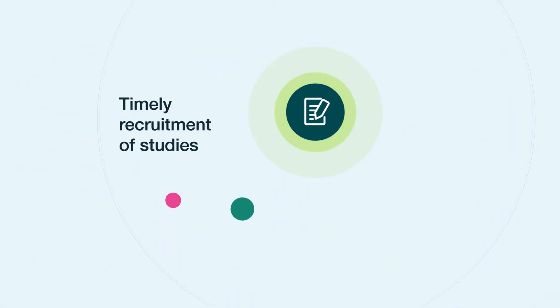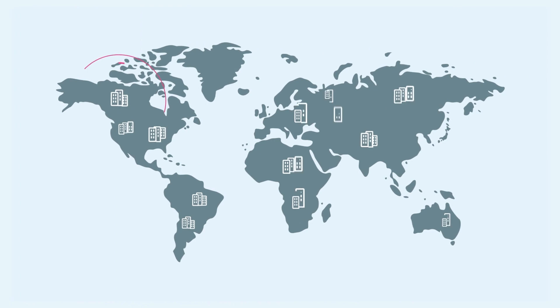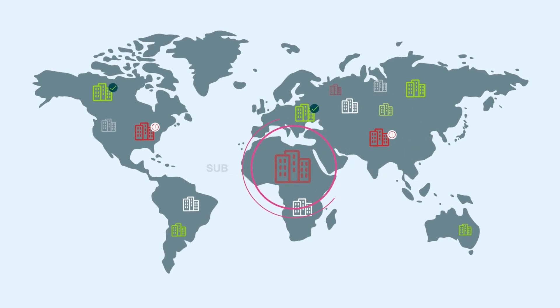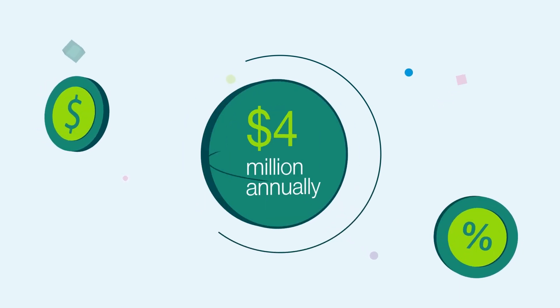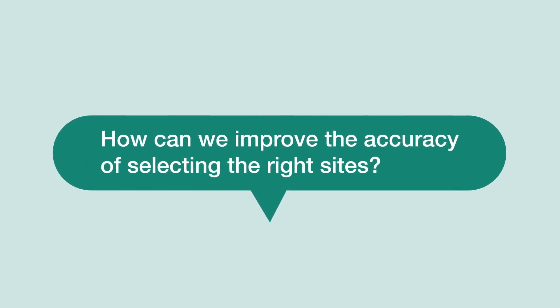Timely recruitment of studies is critical to meet clinical trial timelines and budgets. Selection of the best and most engaged sites is a key factor in successful and timely completion of studies, while selecting the wrong sites costs over four million dollars annually, with nearly 30% of sites failing to recruit subjects. So, how can we improve the accuracy of selecting the right sites?